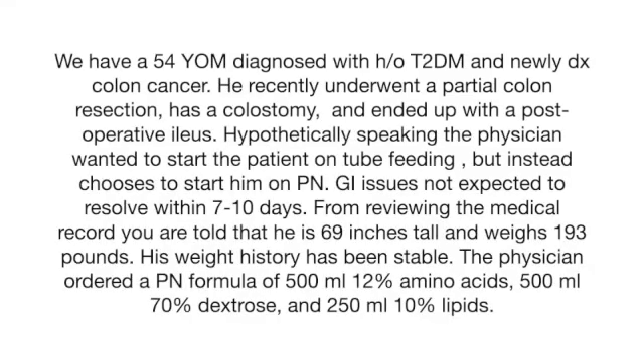We have a 54-year-old male with a history of type 2 diabetes, newly diagnosed with colon cancer. He recently underwent a partial colon resection, he has a colostomy, and he ended up having a post-operative ileus. Hypothetically speaking, the physician wanted to start the patient on a post-pyloric tube feed, but instead, because of the post-operative paralytic ileus, he wants to start him on parenteral nutrition.